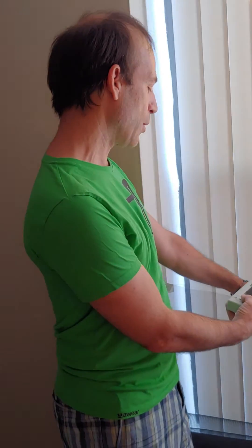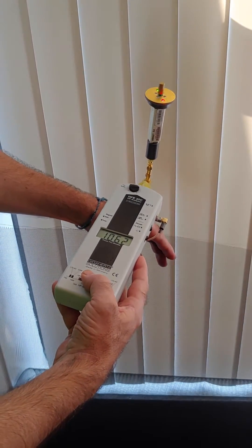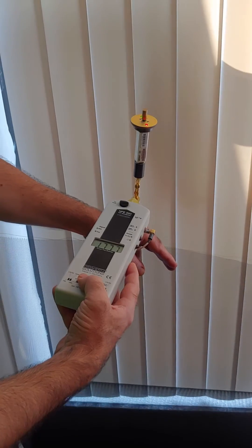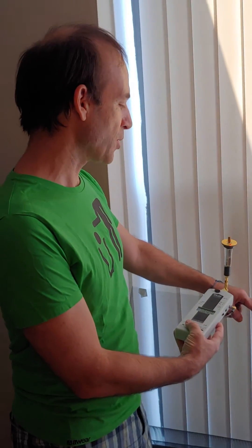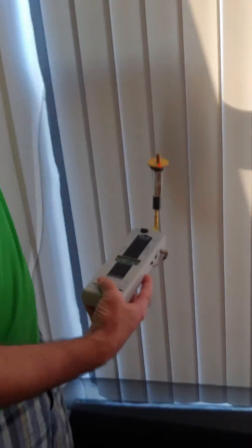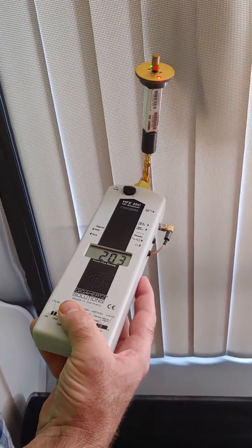Right now our readings are around a thousand and even up to two thousand — that's about one to two thousand times higher than recommended. So I'm just going to pull the screen up and see what happens.